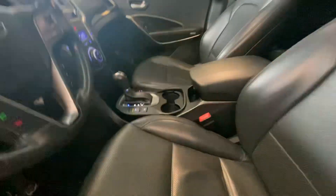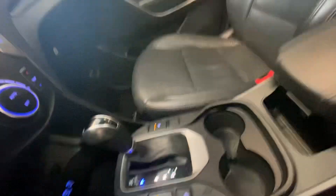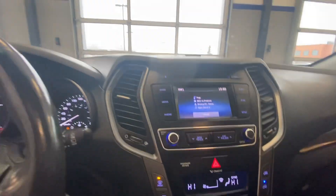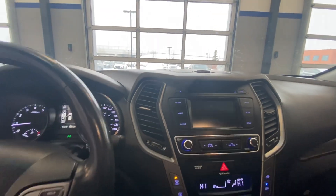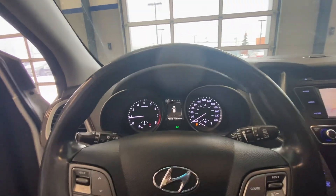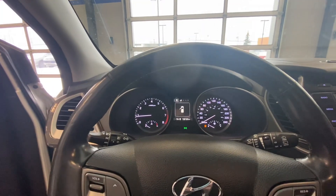Looking at the internal features, we have the leather seats, panoramic sunroof, heated seats, and heated steering wheel, blind spot monitoring and park assist. You have the Bluetooth and the backup camera over here.